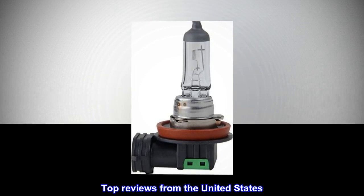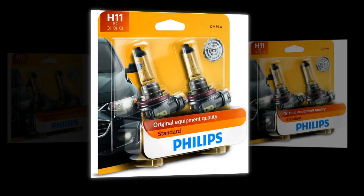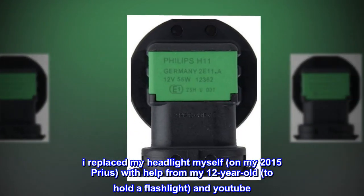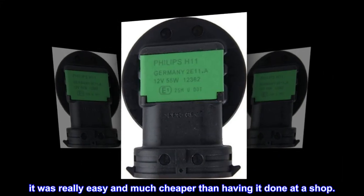Top reviews from the United States: They worked as expected. I replaced my headlight myself on my 2015 Prius, with help from my 12-year-old to hold a flashlight and YouTube. It was really easy and much cheaper than having it done at a shop.